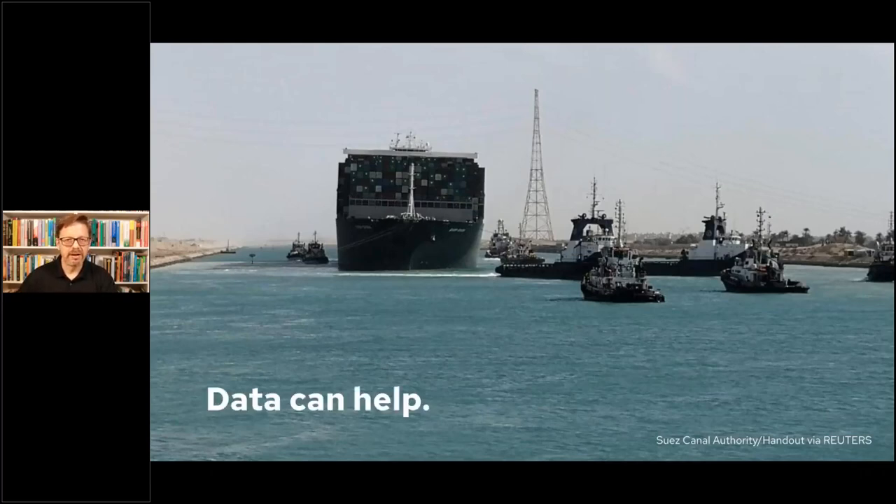A very important takeaway here, and really this is the setup: data can help. Data did help. Data will help. Data is involved and relevant and critical, both for preventing things like this and in helping deal with them when they inevitably do happen.